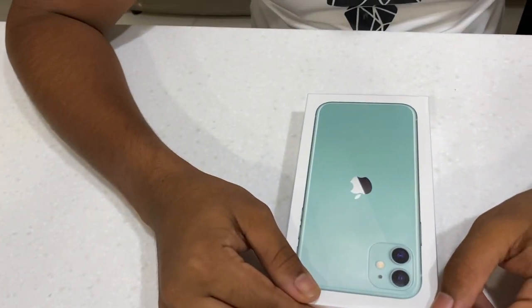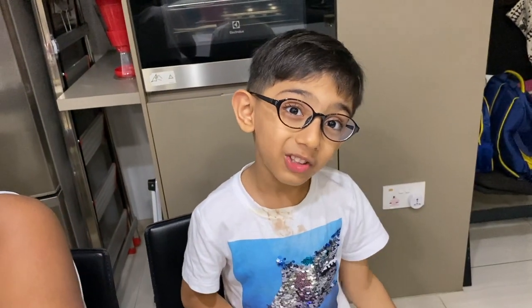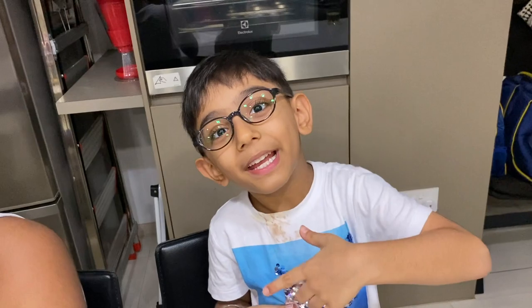Today I got my favorite phone — the iPhone 11 green 64GB — from my dream Apple Store, Apple Marina Bay, here in Singapore. I went with my brother to the Apple Store and then we came back home.